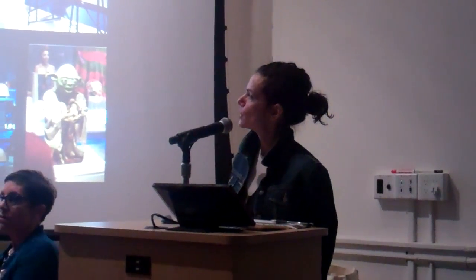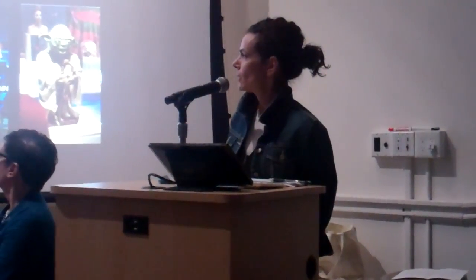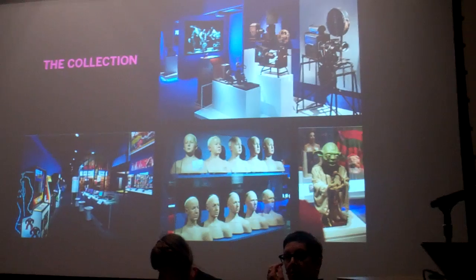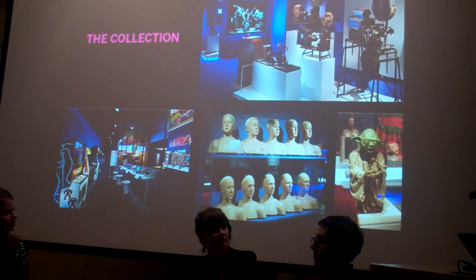That material is on view in our core exhibition called Behind the Screen, which tells the story of producing, promoting, and exhibiting the moving image — ostensibly in various forms, but it's fairly film-heavy, with a lot of TV and some video game explorations as well. As you can see, the collection is really varied. We populate our core exhibition with material from our collection, which is nice, but at any given time it's about 1% of our collection on view.